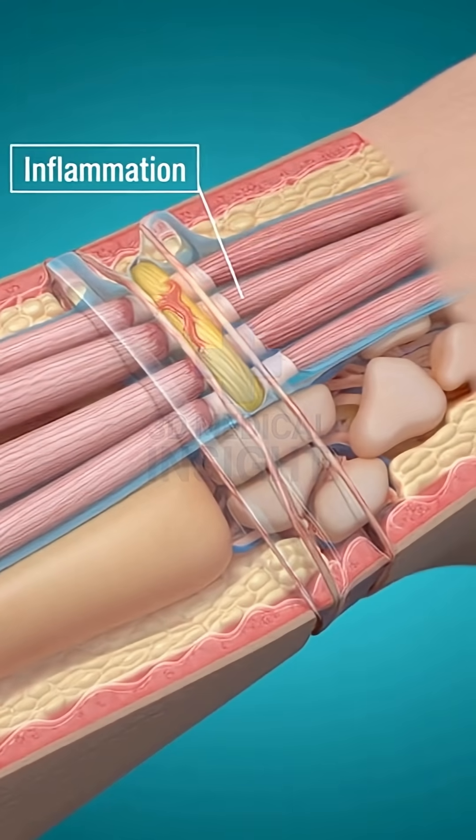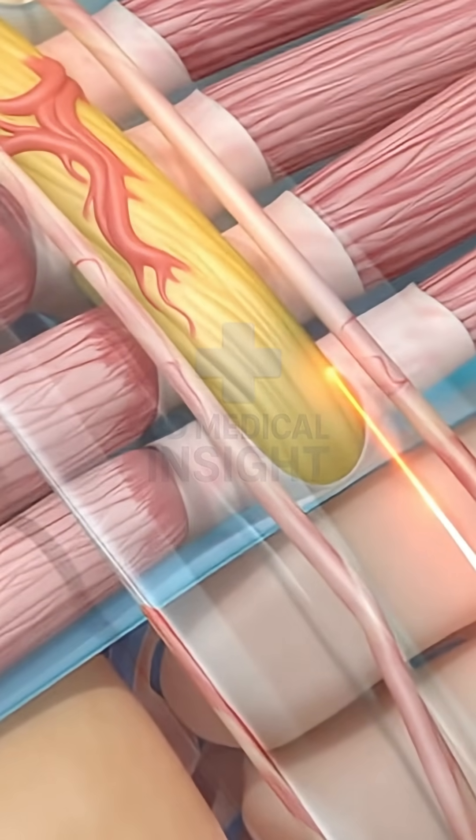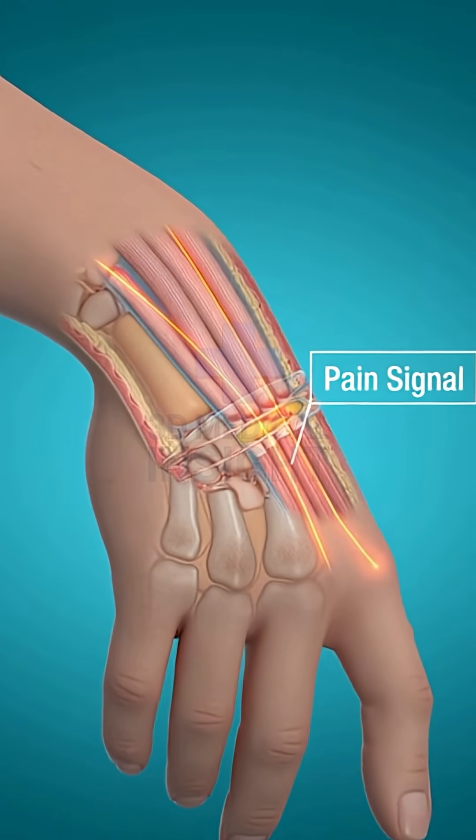Swelling inside the tunnel squeezes the median nerve. This pressure causes tingling, numbness, and pain in the hand.